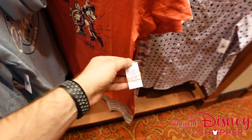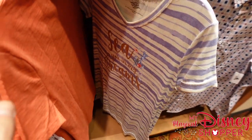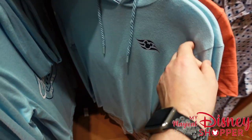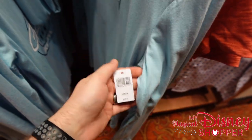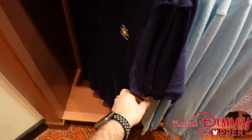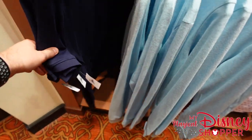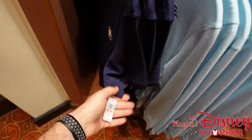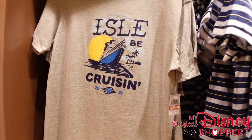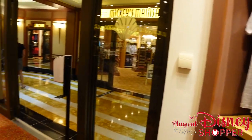It looks like there's a clearance section with a variety of clothing — some extra smalls — with prices at $25.99, about half off or more. There's a "I'll Be Cruising" shirt from 2021 for $15.99. I'll have to show Brittany about this section because there are some great deals.